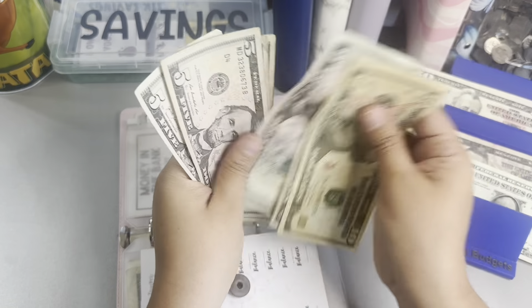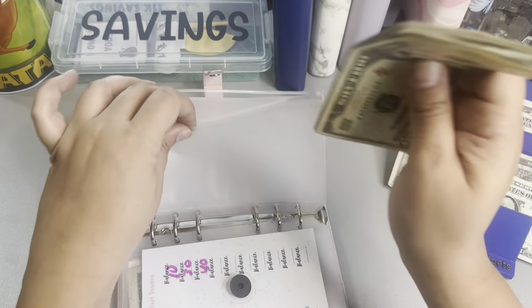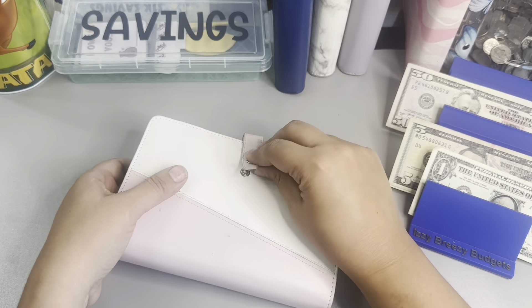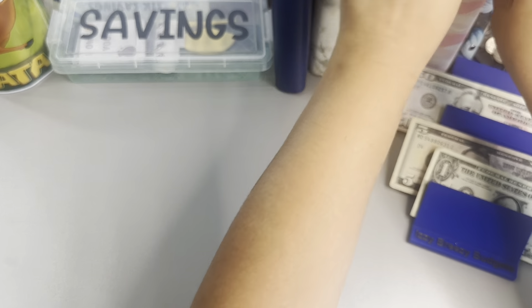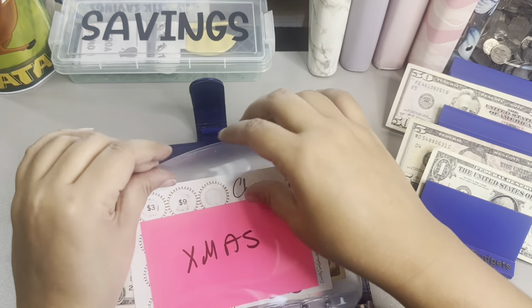So we have 10, 15, 20, 25, 30, 35, and $40 here. Awesome. Now we're going to go into this savings challenge and we'll start with the Christmas challenge.